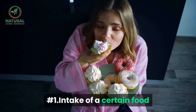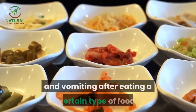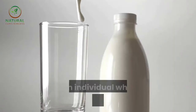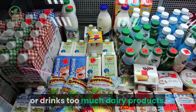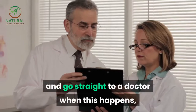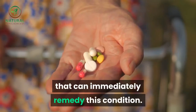Number one: intake of a certain food. A person can feel a sudden wave of nausea and vomiting after eating a certain type of food. For instance, nausea may occur if an individual who is lactose intolerant eats or drinks too much dairy products. There is really no need to panic and go straight to a doctor when this happens, for there are many medicines available today that can immediately remedy this condition.